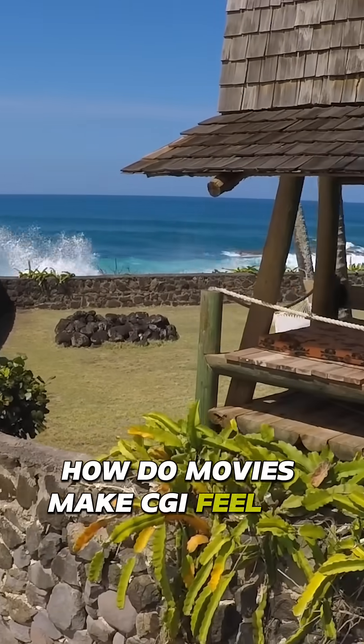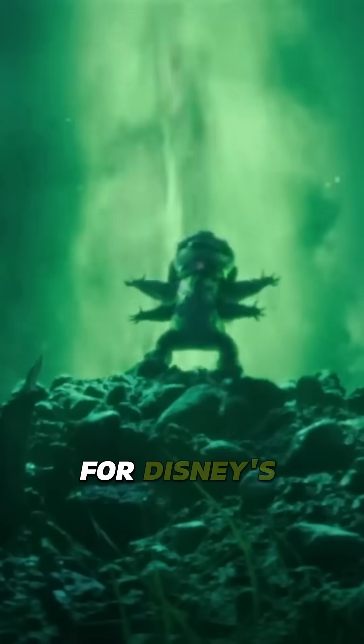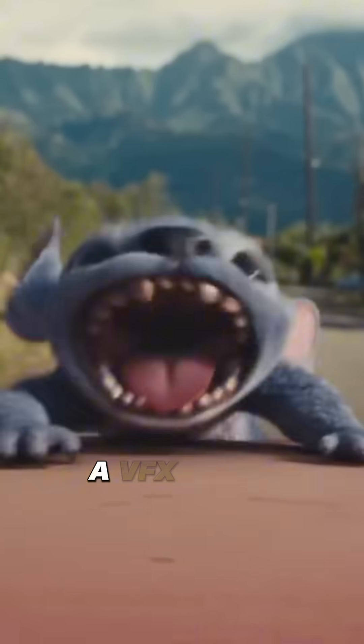How do movies make CGI feel so real, like it's actually happening right in front of you? For Disney's smash hit Lilo & Stitch, a VFX team needed a real-world location scanned with extreme precision.